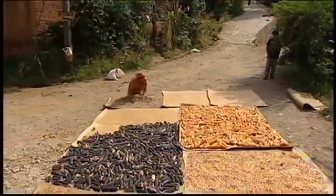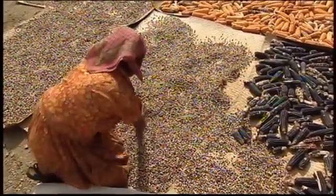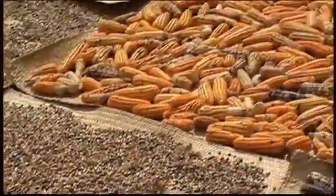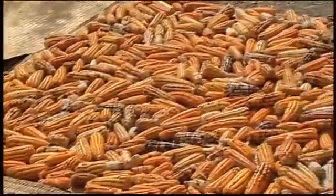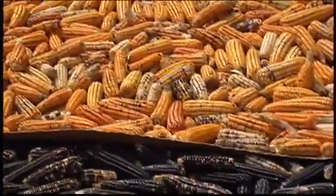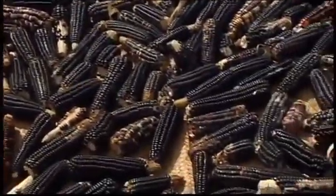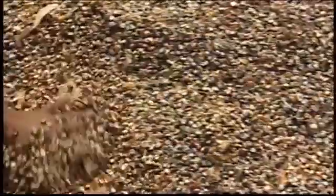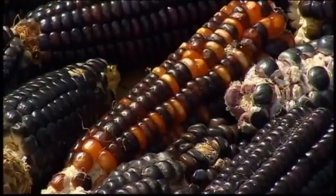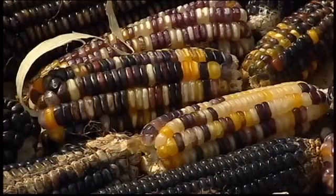To preserve its corn's diversity, Mexico has banned genetically modified crops. However, due to the NAFTA Free Trade Agreement it signed with the United States and Canada, Mexico cannot stop the massive importation of American corn, 40% of which is genetically modified. This industrial corn, as it's called in Mexico, is highly subsidized by the U.S. government, so on local markets it costs half as much as traditional Mexican corn.